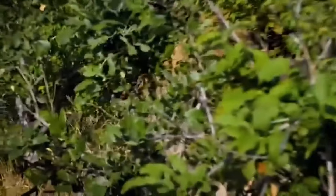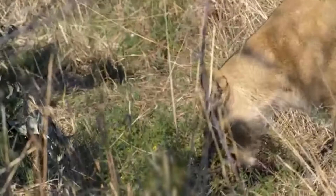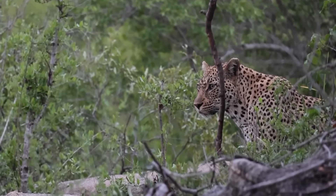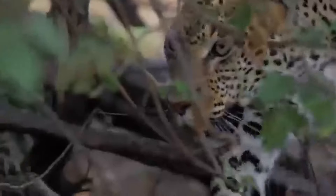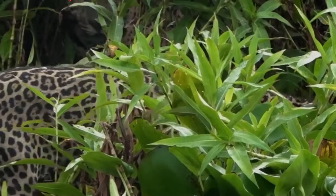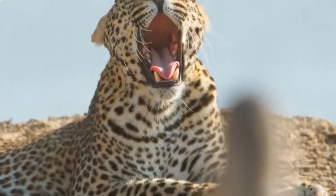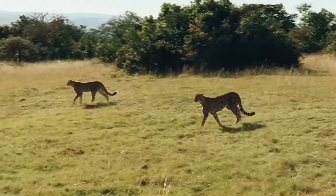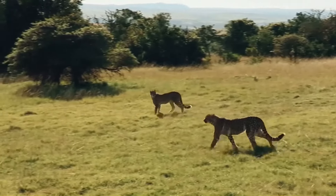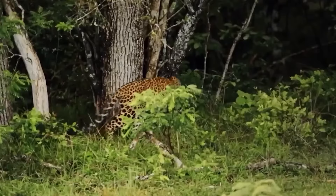Unfortunately, camouflage didn't help. The lioness found the leopard cubs and for her, they are not relatives but lunch. But if you think that a spotted predator remains in debt to such aggressors, then you don't really know its character. The desire for revenge is considered a very complex emotion — in order to feel something like this, you need to understand cause-and-effect relationships and the emotional damage inflicted on the enemy. So many scientists would be unlikely to agree that the leopard is capable of deliberate revenge. But we don't know what the cat feels — we only know the consequences of its actions.